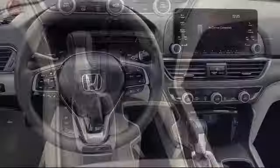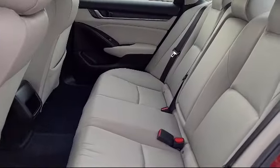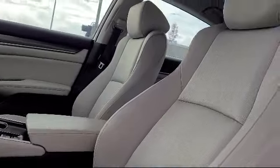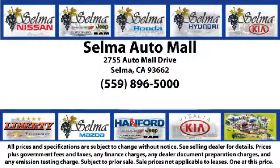Since 1989, the Selma Auto Mall has been providing outstanding service to the Central Valley. The massive Selma Auto Mall is the largest auto mall from the Sacramento area down to Los Angeles and has been a recognized leader in the National Automotive News Magazine and many trade publications. With over 40 awards collectively between the dealerships, the Selma Auto Mall has proven that when it comes to buying a car,